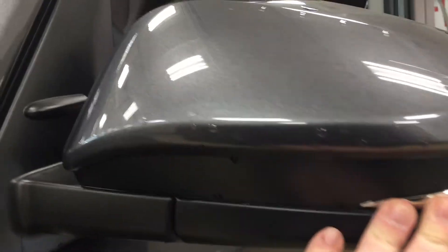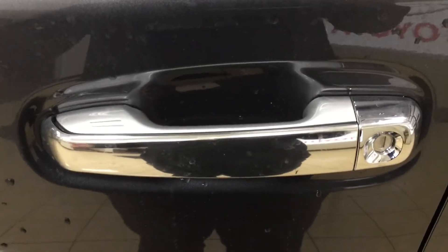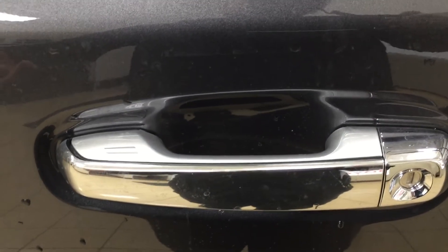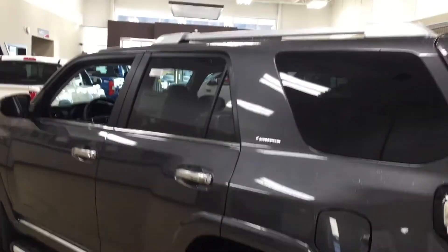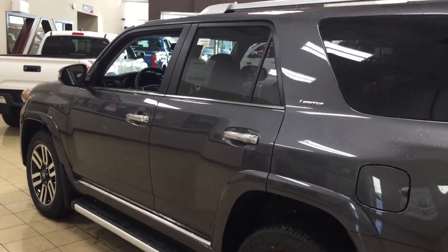You have your running boards, and taking a look at your mirrors you also have your integrated signal lamps, your heated mirrors, and vortex generators. The other nice thing with the Limited model is it does have the Smart Key system. With the Smart Key system you can lock all the doors simultaneously by pushing on the two little lines on the handle. Put your hand between the handle and it'll unlock the front door for you as well — all possible as long as you have your key fob on you. You also have your roof rack, and the color we're looking at today is magnetic grey.